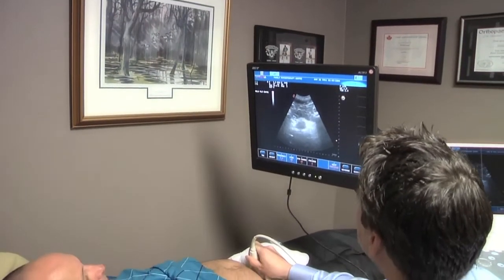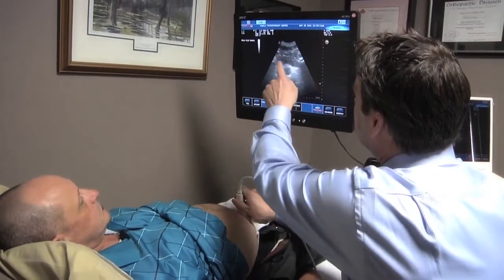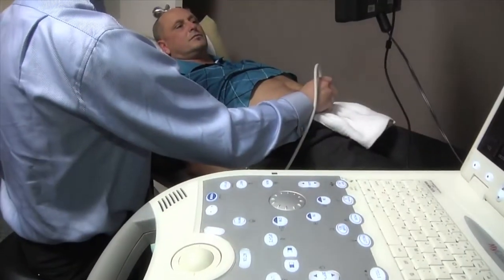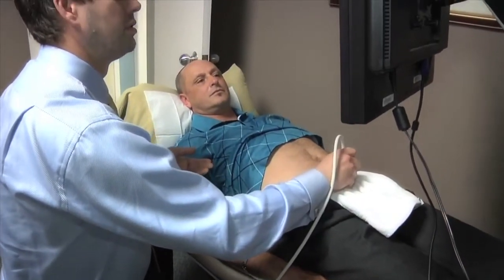Following the catheter removal, we'll also make a referral for you to see a physiotherapist here in London — his name is Bill Landry. He has a particular interest in training men with pelvic floor physiotherapy and a unique program of pelvic exercises to aid in your return of normal urinary function. Mr. Landry will meet with you and spend time going over the exercises to ensure that you understand how to perform them correctly.